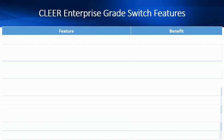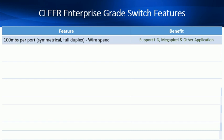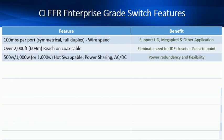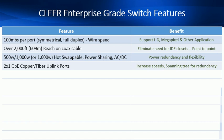The Clear Switch is an enterprise-grade switch, including many of the features expected from customers wanting a robust IP platform. It delivers 100 megabits per port, symmetrical, full duplex, supporting HD, megapixel and other applications. Over 2,000-foot or 609-meter reach on coax cable, eliminating the need for IDF closet costs with a point-to-point topology. Power options of 500-watt, 1,000-watt or an optional 1,600-watt hot-swappable power-sharing, load-balancing, AC-DC in the same chassis. Power redundancy and flexibility for whatever your needs are. Two gigabit copper and two gigabit fiber uplink ports, with spanning tree for redundancy.